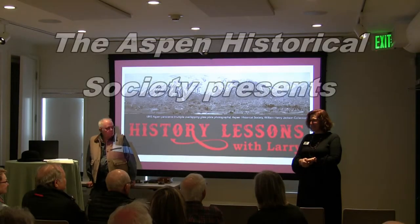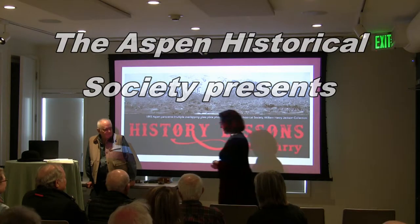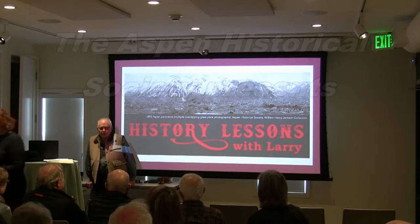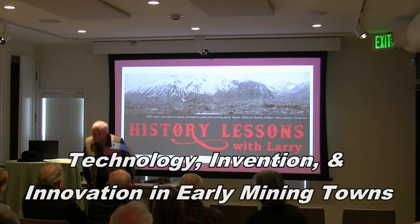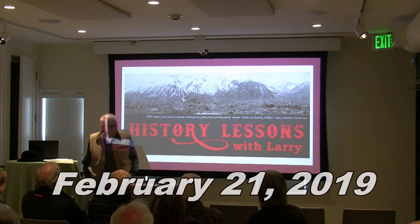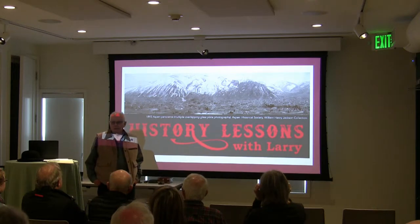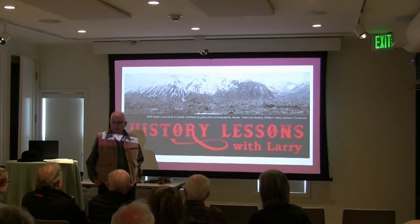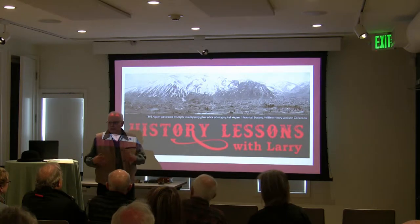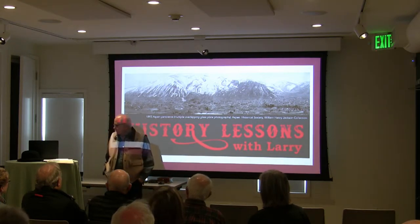We thank you all for being here, and I'm going to turn it over to Larry himself. Good to see some of you again, and some new faces. This evening is going to be kind of different. We're going to talk about technology, innovation, and inventors — but not modern technology. We're going to talk about technology in the 1880s. It seems like every generation wants to be on the cutting edge of technology, and certainly it was no different in the 1880s.